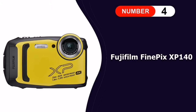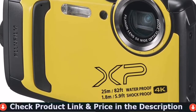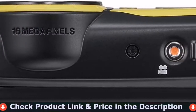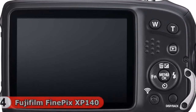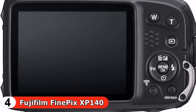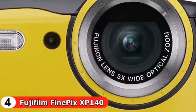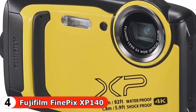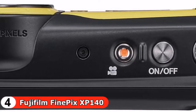Fourth in our best kids camera list is the Fujifilm Finepix XP 140 Waterproof Digital Camera. The Finepix XP 140 point-and-shoot is the latest model in the XP series of Fuji rugged cameras — waterproof to 82 feet, shockproof up to 5.9 feet, freeze-proof to 14 degrees Fahrenheit, and dust-proof. This camera will follow your kids everywhere. Smile detection will allow you to snap a photo automatically.